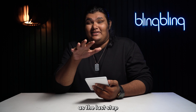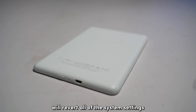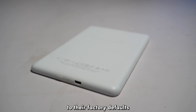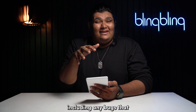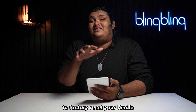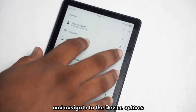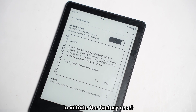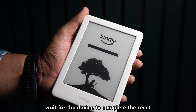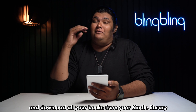As the last troubleshooting step, consider factory resetting your device. A factory reset will revert all system settings to their factory defaults and delete all books from your device, including any bugs that might have been the root cause. To factory reset your Kindle, open the Settings menu, navigate to Device Options, tap Reset, and confirm your selection. Wait for the reset to complete, then set up your device from scratch, enable sync, and download all your books from your Kindle library.